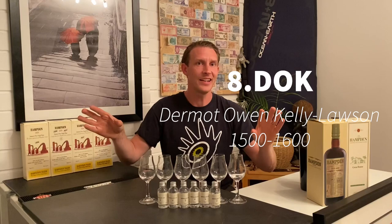At the other extreme is Dock, which has an ester level of 1400 to 1600 — that's at the top of the scale. I don't have mark one OWH here, and I don't have mark two which is LFCH — that stands for Loris Francis Close Hussey and has a range of 90 to 100 grams per hectolitre.